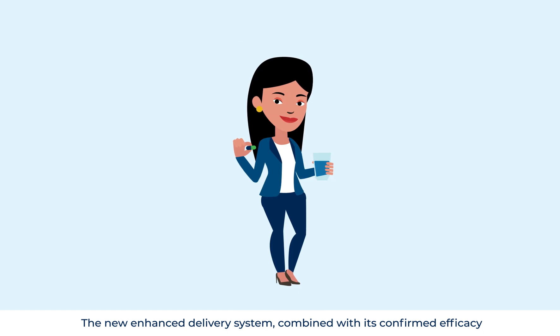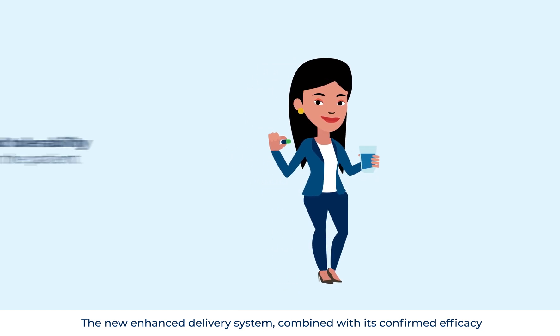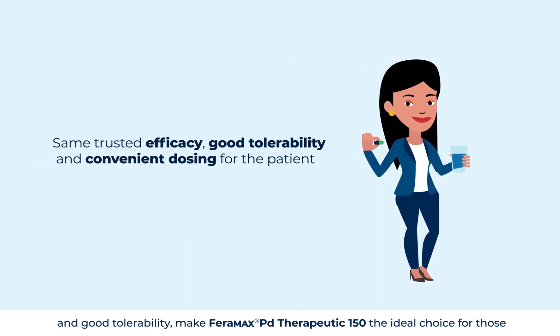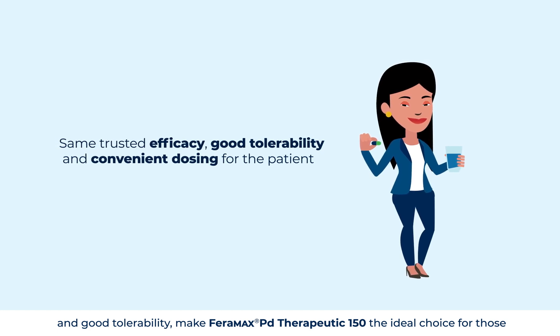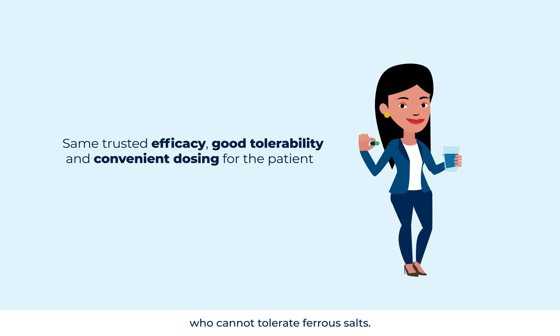The new enhanced delivery system, combined with its confirmed efficacy and good tolerability, makes Faramax PD Therapeutic 150 the ideal choice for those who cannot tolerate ferrous salts.